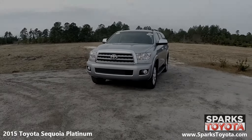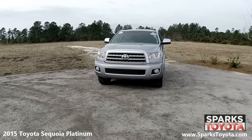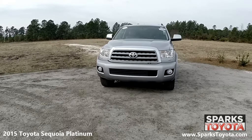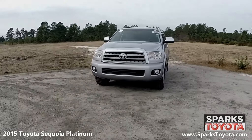As you can see here, this Sequoia is in great condition. It has fully automatic aero composite halogen daytime running lamps with washers and delay off, along with fog lights, two tow hooks, and a nice grille with chrome surround to tie it all together.